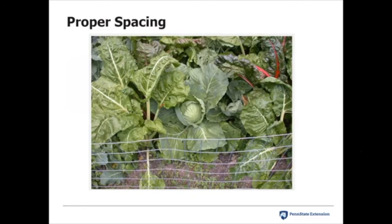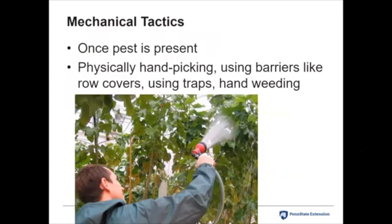Proper spacing is important — you can fiddle with recommended spacings, but overly tight planting is not a good situation. Mechanical tactics: once the pest is present, you can physically hand-pick them off, or in the case of early or late blight, or powdery mildew on cucurbits, removing some of the first affected leaves can help slow the disease down. Using barriers like row covers, traps, and hand weeding are also options. In this picture, aphids are being mechanically removed by spraying them off plants with water.